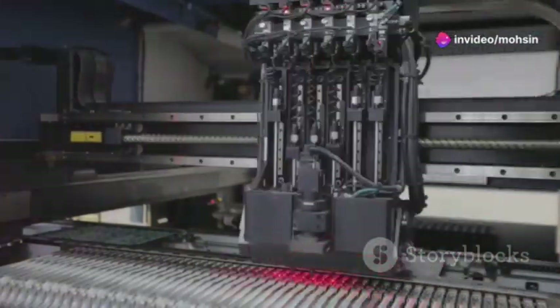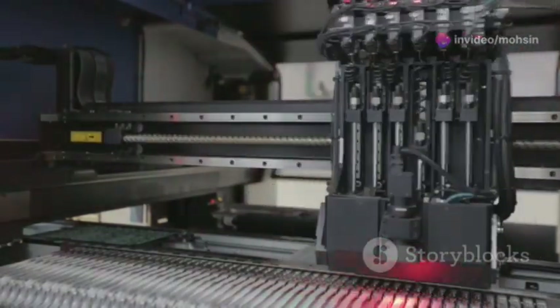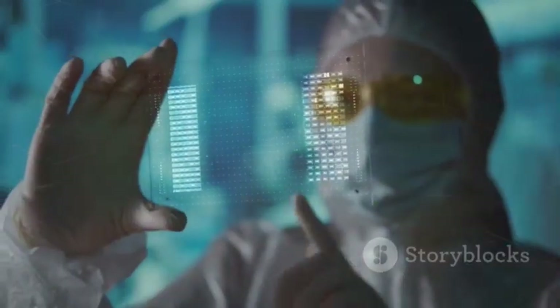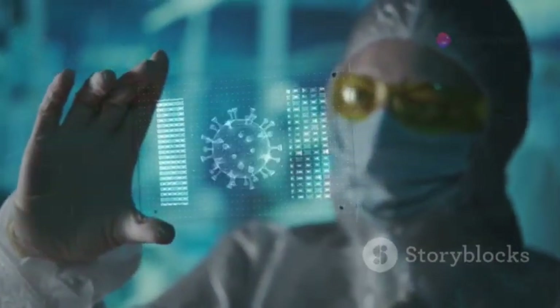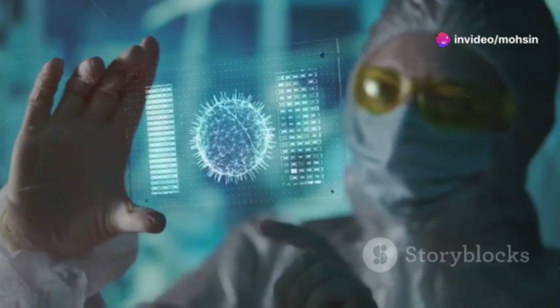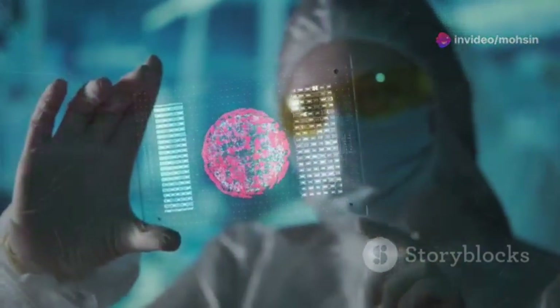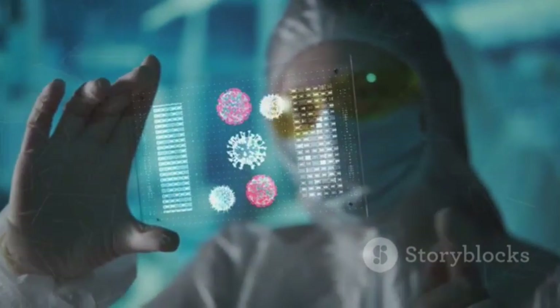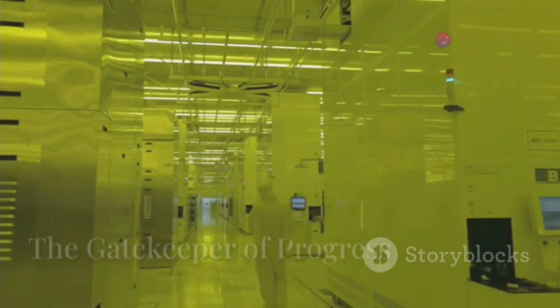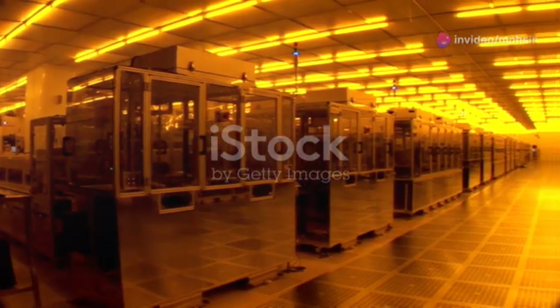However, EUV lithography is a complex and expensive endeavor, requiring significant investment and expertise. The machines required cost hundreds of millions of dollars each and require precise conditions to operate. The development and deployment of this technology has been a global effort, with companies and research institutions around the world contributing to its advancement, showcasing the power of international collaboration.